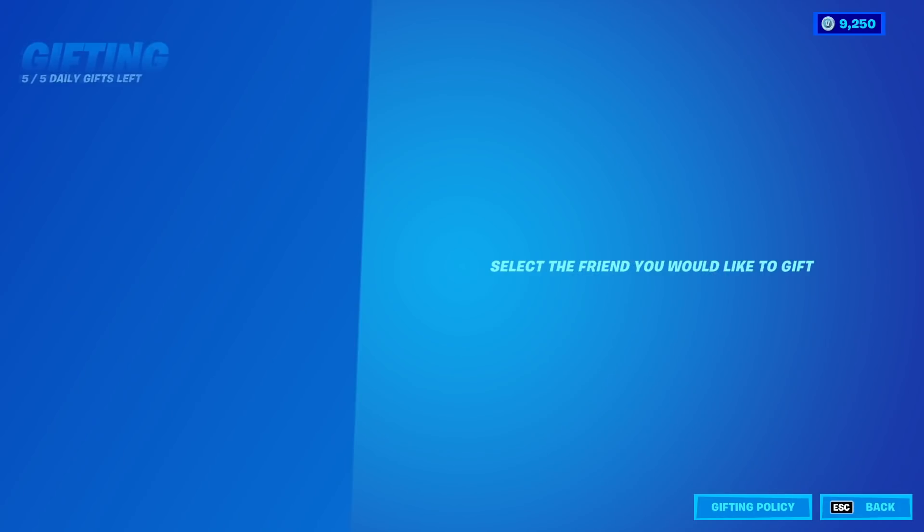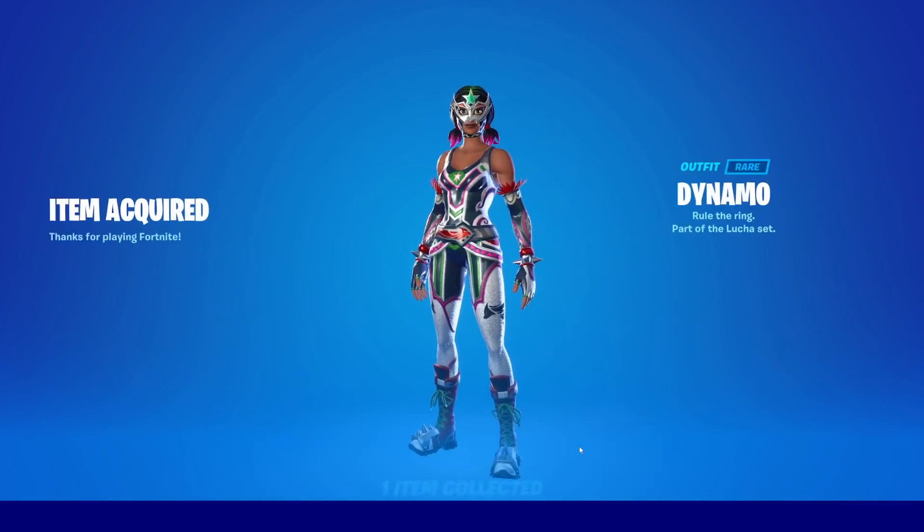I'm just gonna go ahead and buy this as a gift for someone who is watching this video — so just subscribe and comment down what's your Epic name.